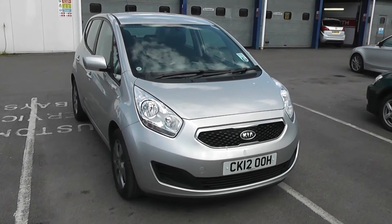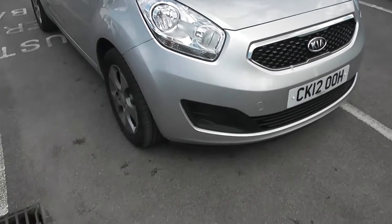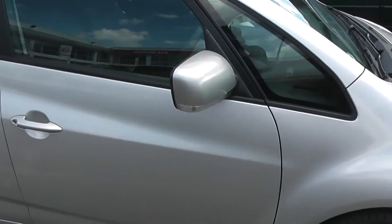Hi, welcome to Wessex Garages. I'm here to show you this 2012 Kia Wenger. This car is finished in metallic silver, features 16-inch alloy wheels and electrically operated wing mirrors.